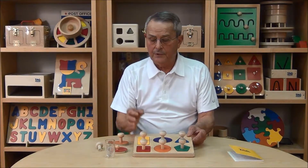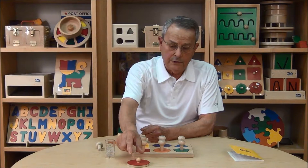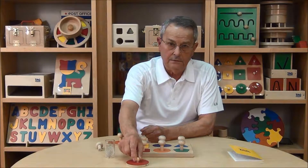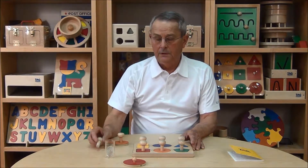First of all, most of the puzzles that you'll find in the general marketplace have a very small knob, which is difficult for a young child to grasp. This is what we call a pincer movement, and a young child has not developed this ability yet. So what we use is what we call a giant knob.